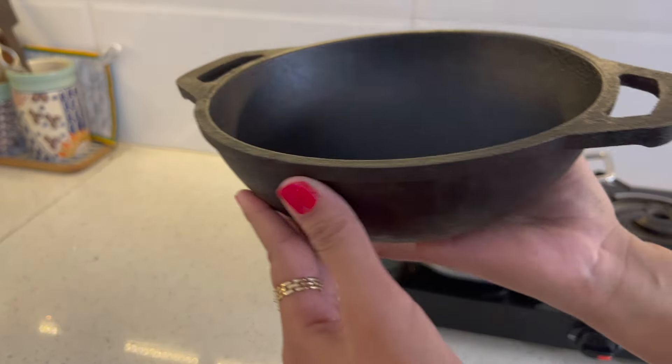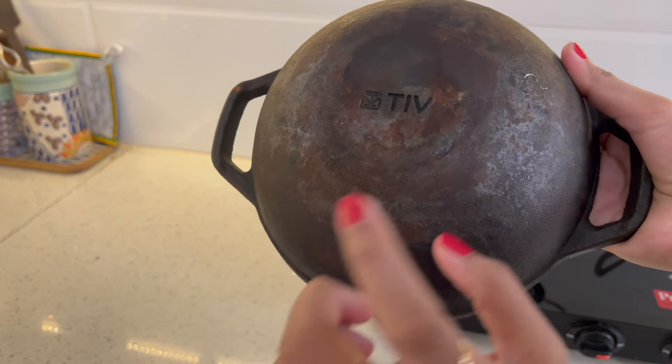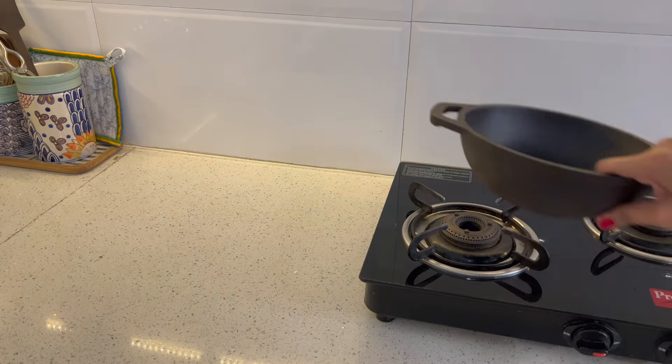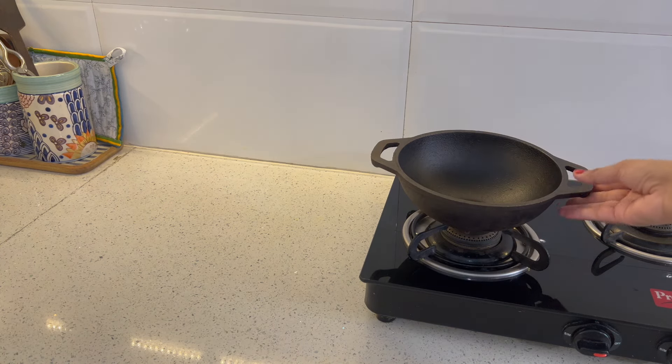This is a cast iron vessel which I use for everyday cooking, easily serving 3-4 people. These utensils get very hot during cooking.